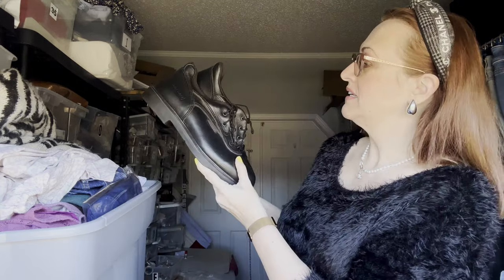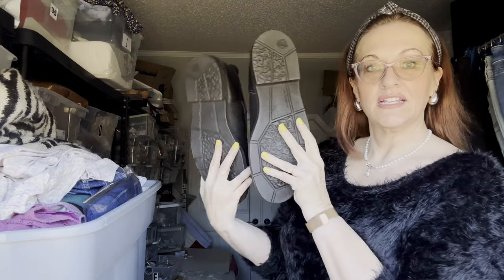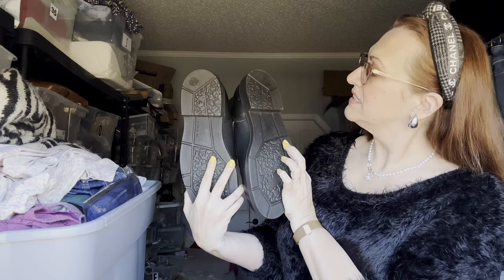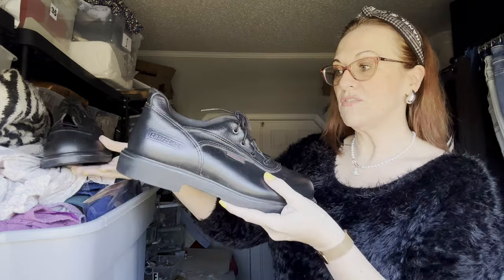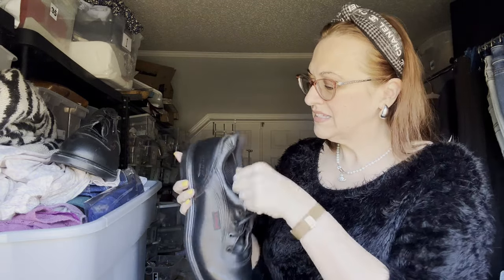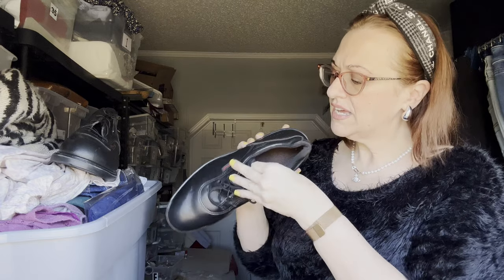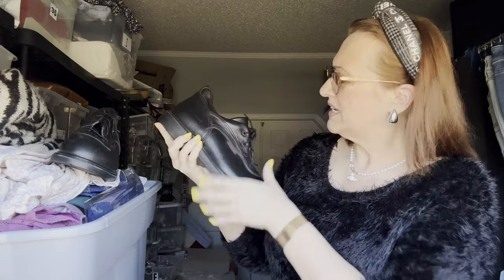The first thing I found was these Red Wing men's boots. They are really excellent, like-new condition, and they're leather. The boots sell for more, but these are probably a solid $75 I would say.